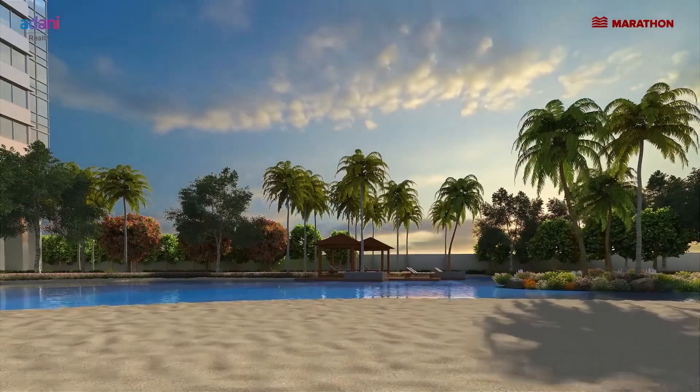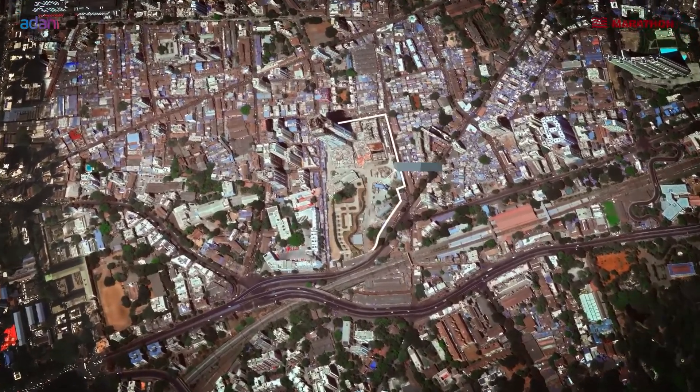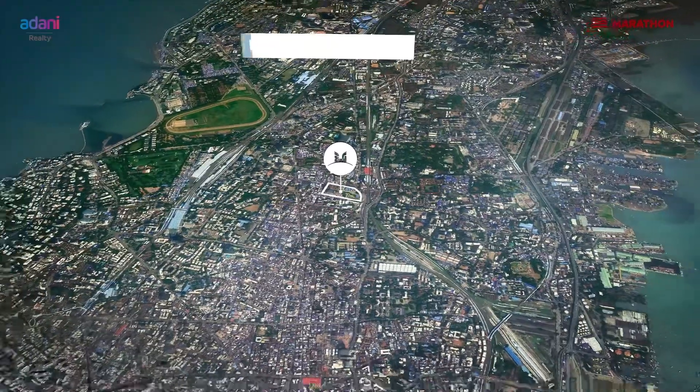A better environment and ambience in and around the project. The USP of Monte South is a 12 and a half acres land parcel, which is freehold land in the middle of south Bombay. Connectivity is superb.